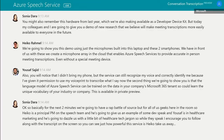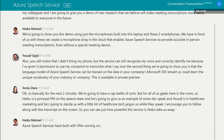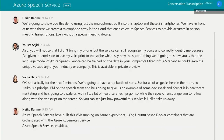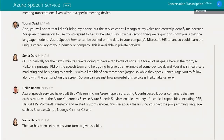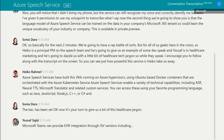Azure Speech Services are built with VMs running on Azure hypervisors using Ubuntu-based Docker containers that are orchestrated with the Azure Kubernetes Service. Azure Speech Services enable a variety of technical capabilities, including ASR, Neural TTS, Microsoft Translator, and related custom services. Microsoft Teams can provide EHR integration through ISV vendors, including Infor Cloverleaf, Redox, and others via the HL7 FHIR standard.